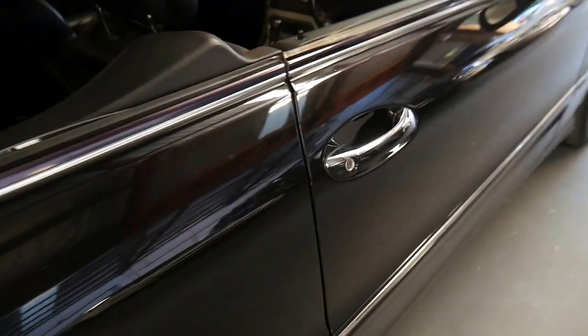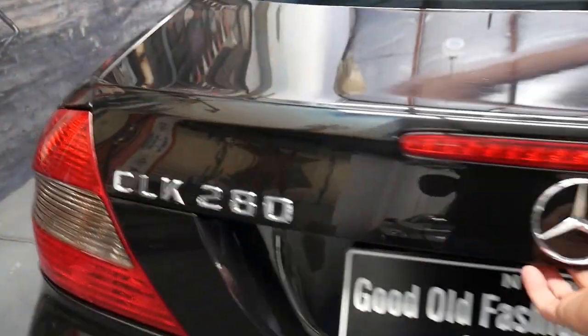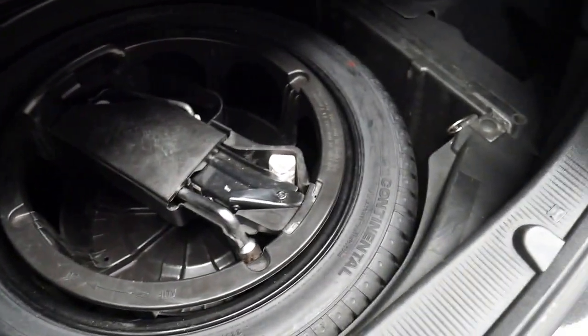These CLKs have a good size boot and the back seats even fold down. It does have a spare wheel — it's not an alloy but it is a full-size spare, which is great. If you want to fold the back seats down, you can simply pull that lever and fold them down.